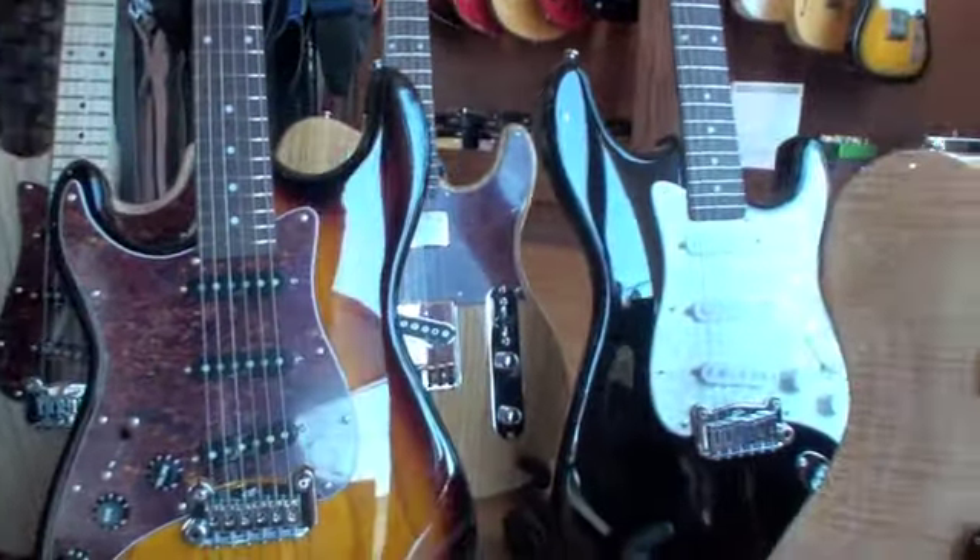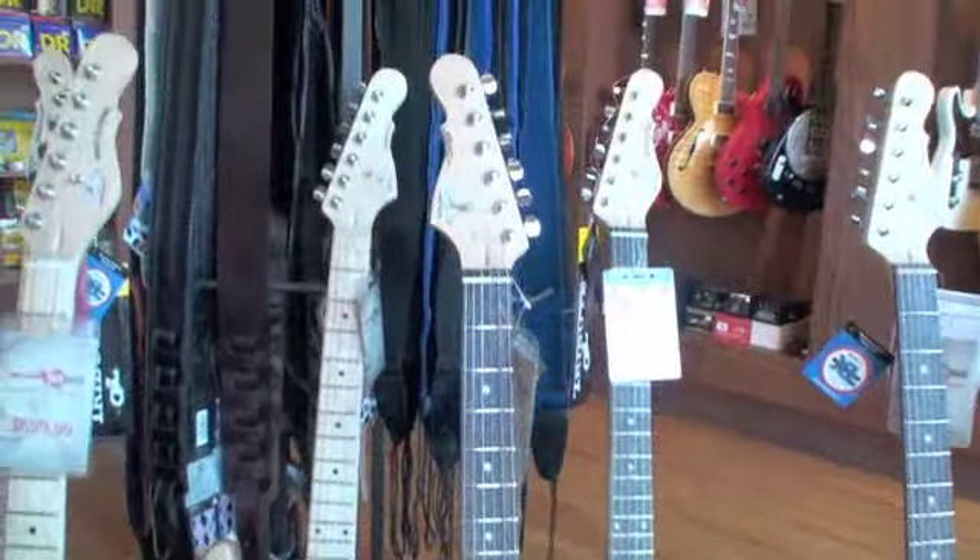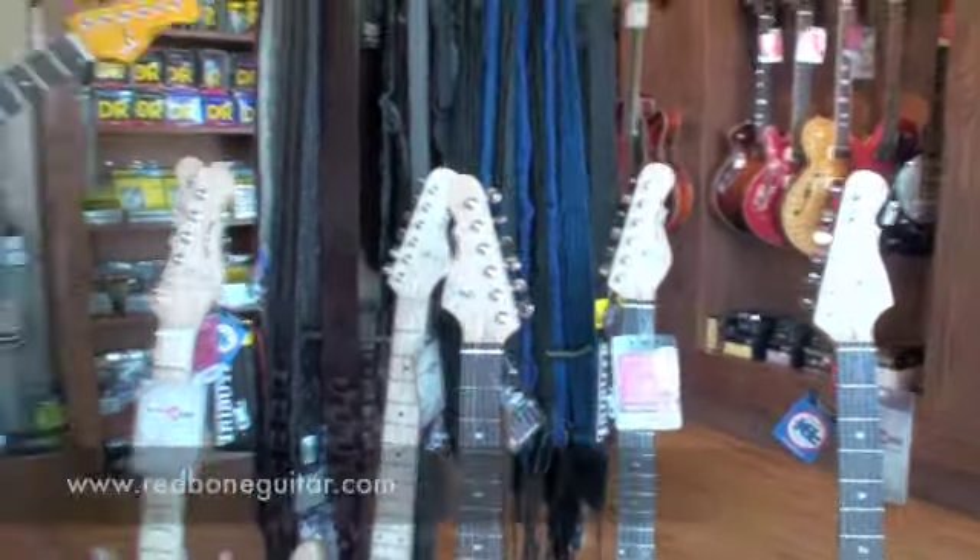So you're always getting new merchandise in. We've got a bunch of Gretsch on the way, we've got Hofners on the way, got new Rickenbackers — always something new here. So make sure you come by and check out our website, it's RedboneGuitar.com.